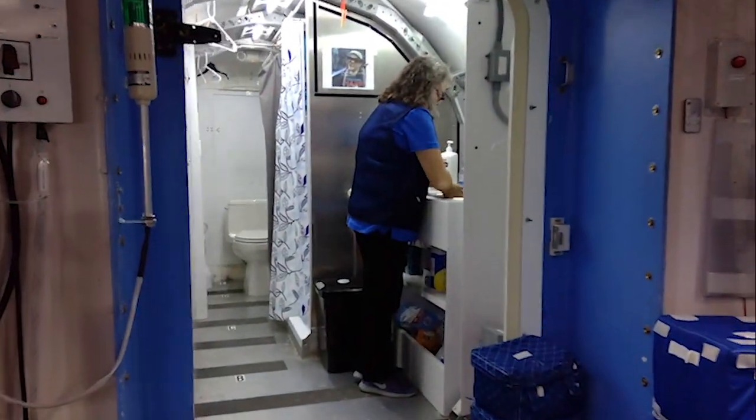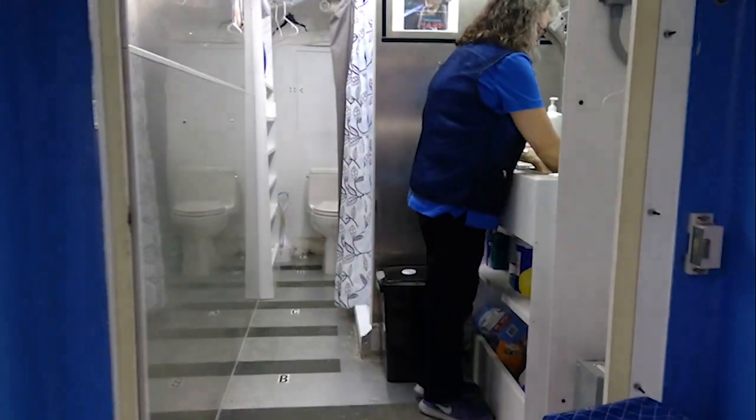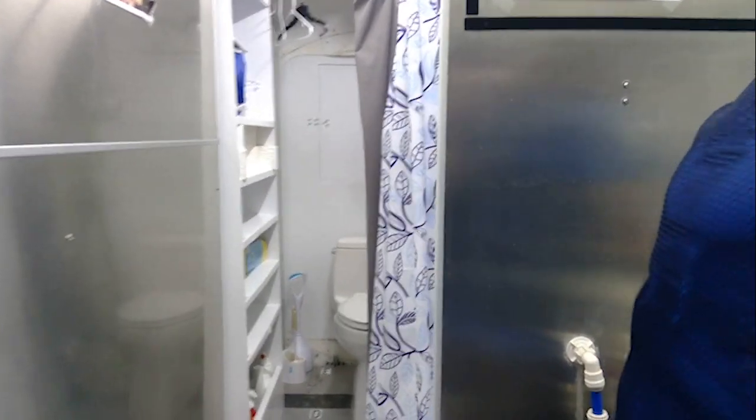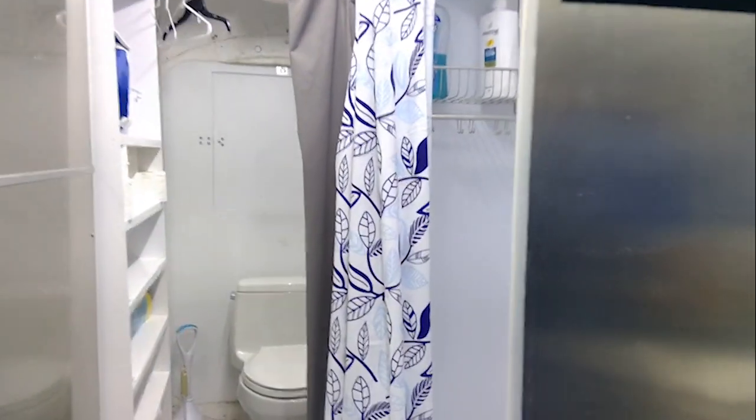The habitat has basic hygiene facilities with limited space and privacy. The crew shares one sink, one shower, and one toilet.